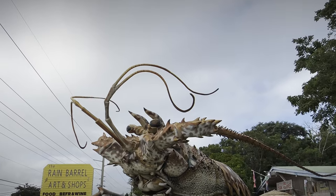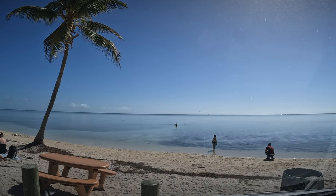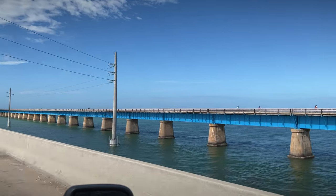On your way to Key West, there are plenty of opportunities to stop at local shops, partake in various water activities, or just take a leisurely walk on the old seven-mile bridge.